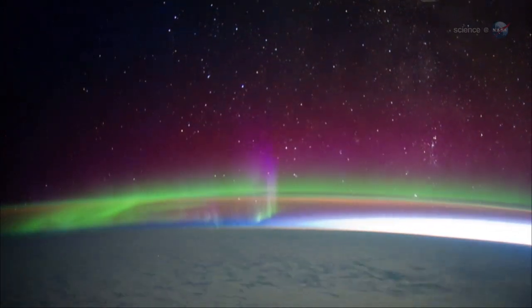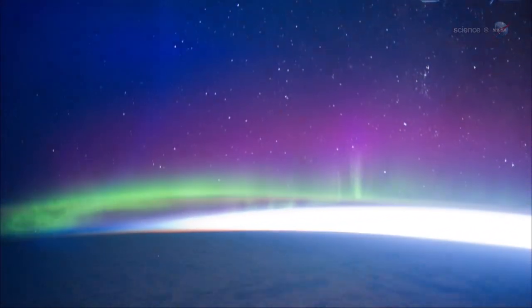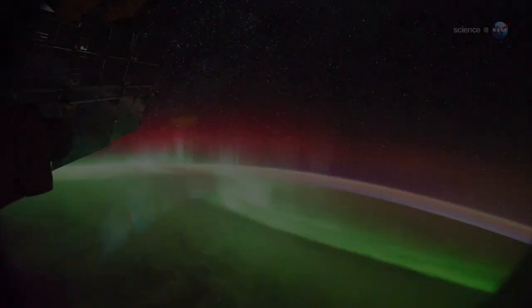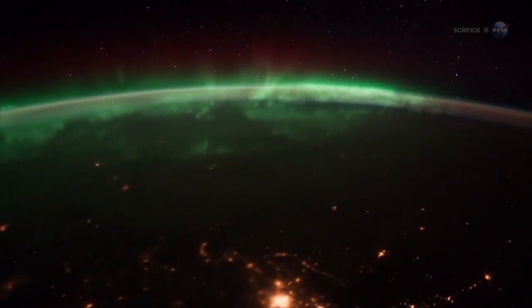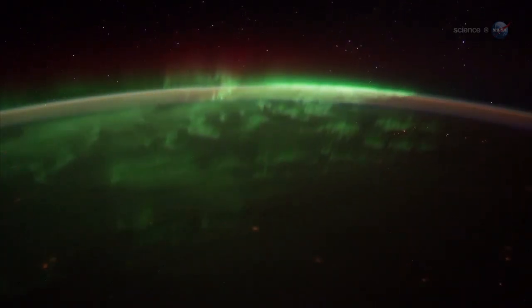Red auroras reach all the way up to our altitude, 400 kilometers above Earth, says Pettit. Sometimes you feel like you can reach out and touch them. Green emissions, on the other hand, tend to stay below the space station. They move like a living shag carpet of lights. We fly right over them.